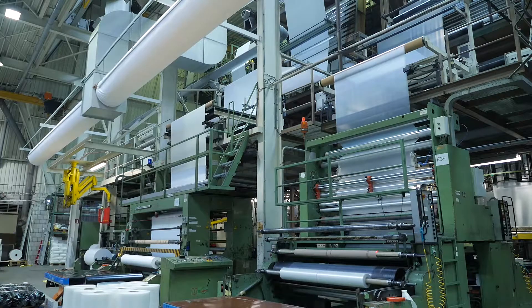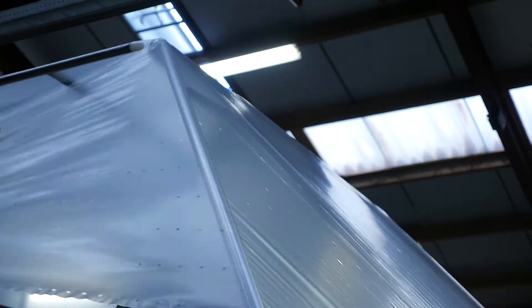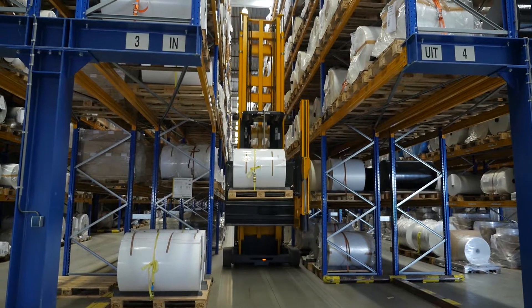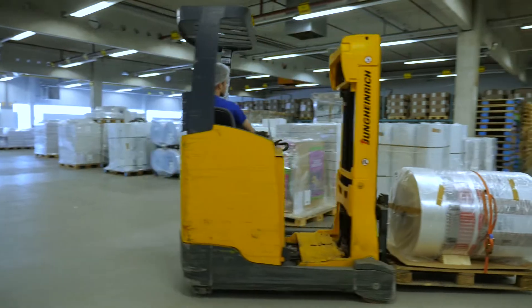Orlemans Plastics is a producer and supplier of a wide range of specialist flexible films and packaging manufactured with single layer and multi-layer polyolefin raw materials worldwide.